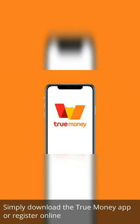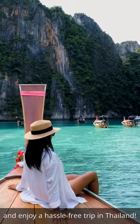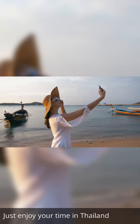Simply download the True Money app or register online, and enjoy a hassle-free trip in Thailand. No more worries about carrying cash or losing change. Just enjoy your time in Thailand.